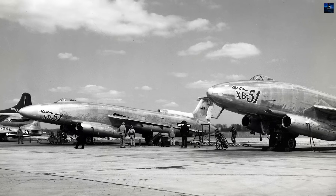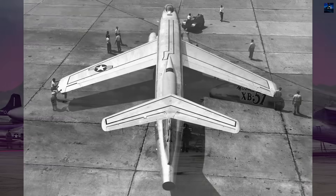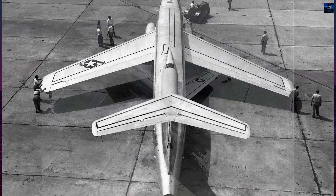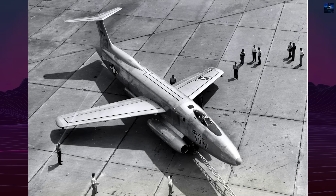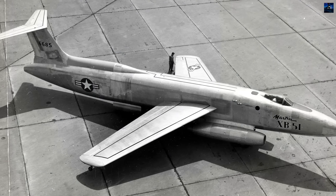The aircraft featured 35-degree swept wings with 6 degrees of anhedral, equipped with leading-edge slats and full-width flaps. Variable wing incidence from 2 to 7.5 degrees automatically adjusted with flap deployment, optimizing performance across flight regimes. Spoilers provided primary roll control with undersized ailerons offering pilot feedback.